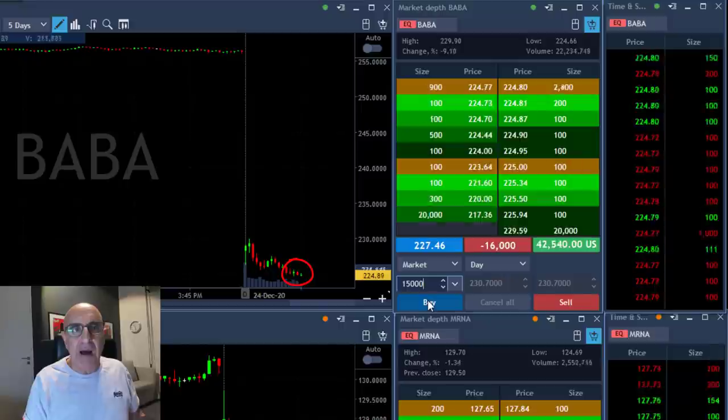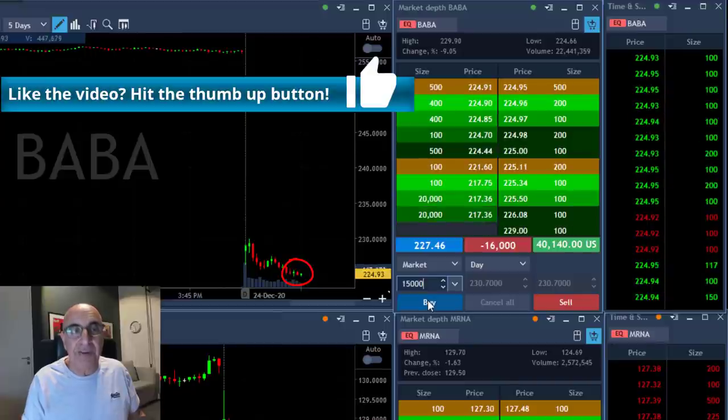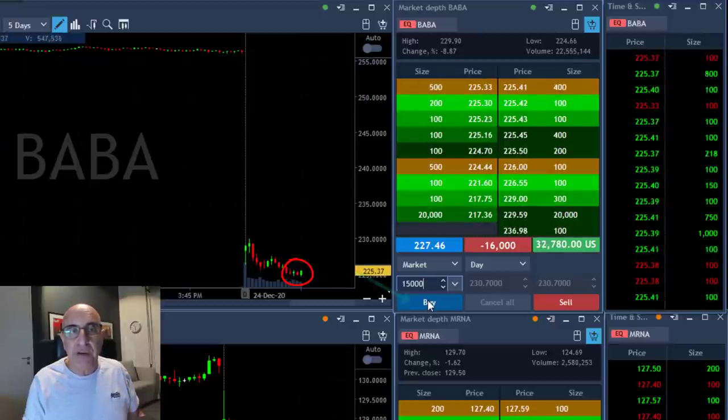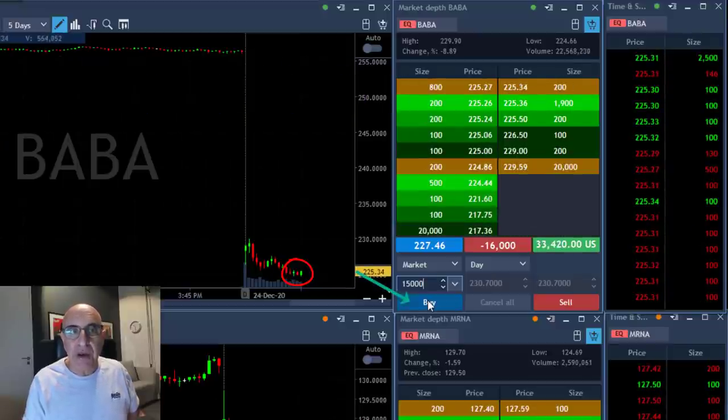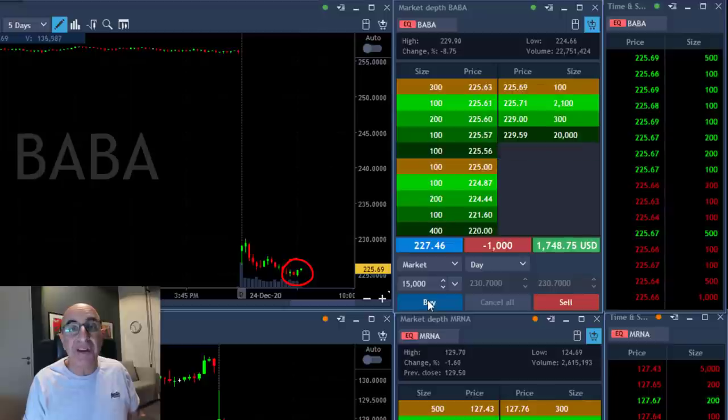It's kind of going sideways right now but I'm already having a great trade and I'm starting to think about my first target, which in my opinion is just about to come. There are several candles here holding it from moving lower, so I'm about to take my first partial. I'm going to cover 15,000 right now — covered 15,000 of my 16,000 shares at a profit of approximately $30,000.